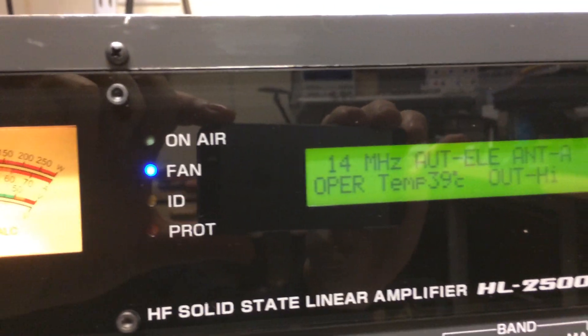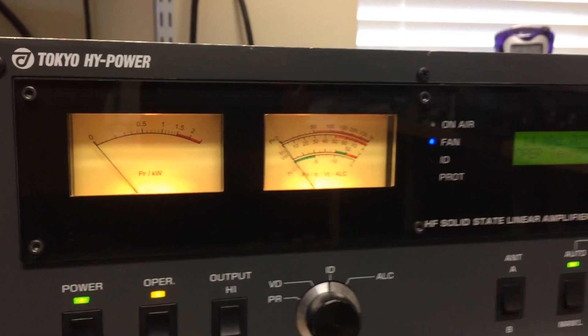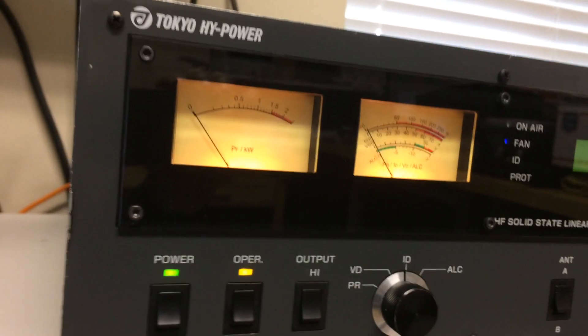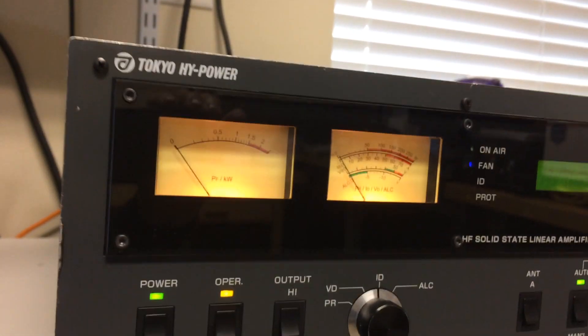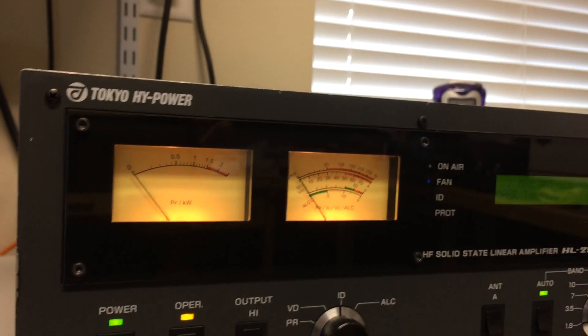That key-down brought the temperature up to 39 degrees Celsius. I don't know if the iPhone is picking up the fan, but it's very quiet. On 20 meters the output's not quite as robust, but if we go down to 7 MHz let's do the same thing.